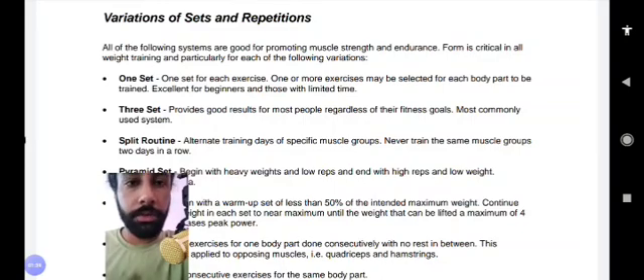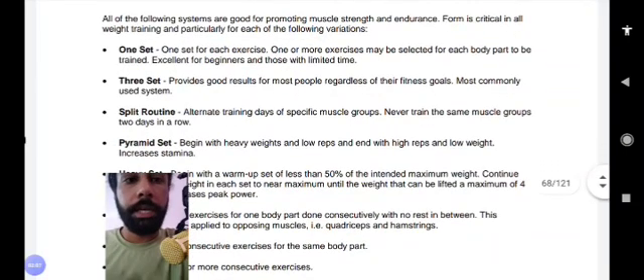In a split routine, you alternate training days for specific muscle groups. You should not train the same muscle group two days in a row. You must give it some time — at least two to three days — for the muscle to repair, restore, and grow again. Do not perform the same exercise or target the same muscle two days in a row.